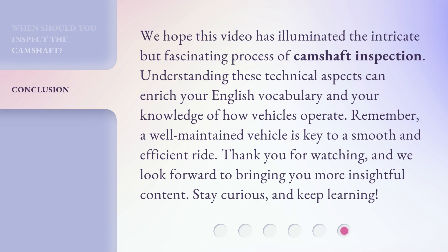We hope this video has illuminated the intricate but fascinating process of camshaft inspection. Understanding these technical aspects can enrich your English vocabulary and your knowledge of how vehicles operate. Remember, a well-maintained vehicle is key to a smooth and efficient ride. Thank you for watching, and we look forward to bringing you more insightful content. Stay curious and keep learning.